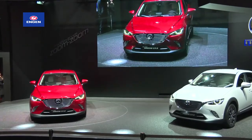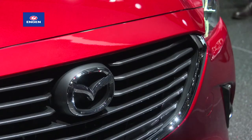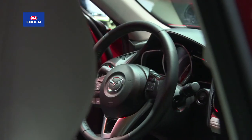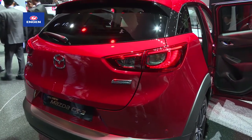Set to become one of its biggest sellers worldwide, Mazda is bullish about the prospects of its new CX-3 crossover. Based on the Mazda 3, the CX-3 offers improved space and practicality, linked to a raised ride height for greater versatility. It's due in South Africa later this year.